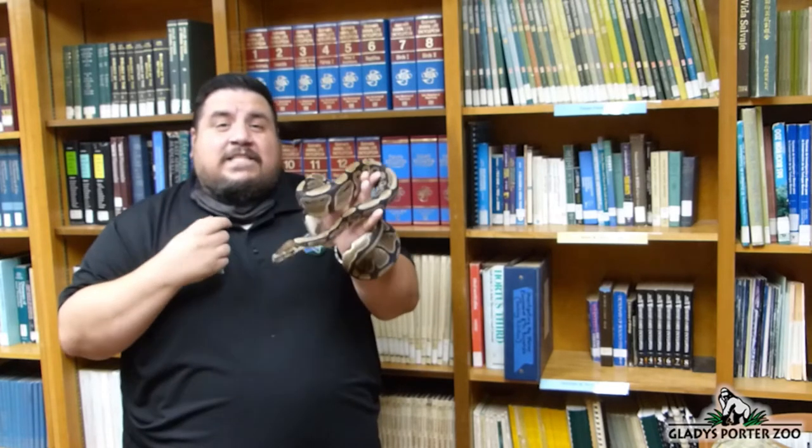Their most common prey items are rodents, and here at Gladys Porter Zoo that's exactly what we feed Samson. Ball pythons are carnivorous animals with very flexible upper and lower jaws. Their teeth are needle-sharp and recurved in order to seize prey more efficiently. Their upper jaw is lined with four separate rows of teeth, and the lower jaw has two separate rows. Once their intended prey has been captured within their jaws, the python then begins to constrict. Once their prey has been subdued, the snake will swallow it whole. The snake's flexible mandible, or lower jaw, can be extended downwards.